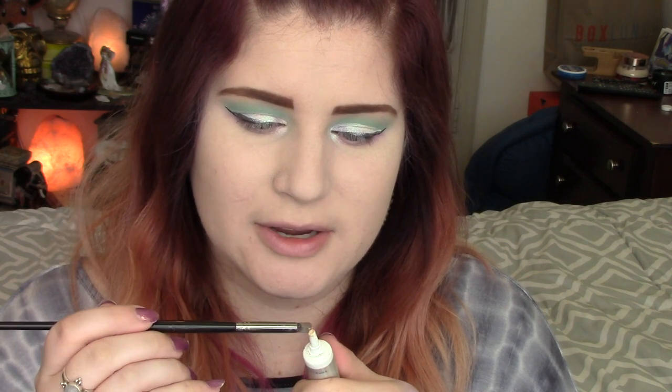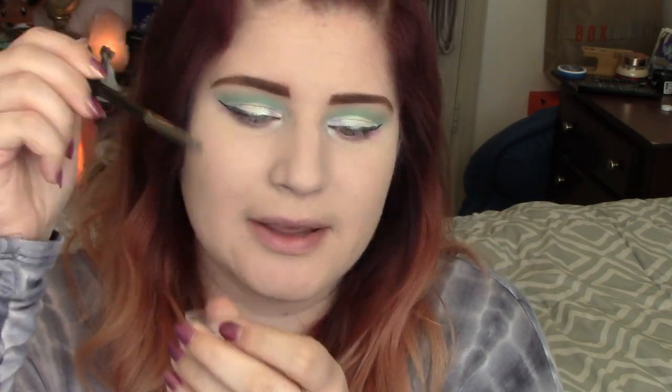To finish the eyes before mascara, I'm going in with the NYX glitter primer and putting a little bit in my inner corners. Then I'm taking the Unicorn Love glitter from Violet Boss and dabbing just a tiny bit in there. For my waterline I'm going in with the NYX retractable white eyeliner pencil and putting that all in my waterline.